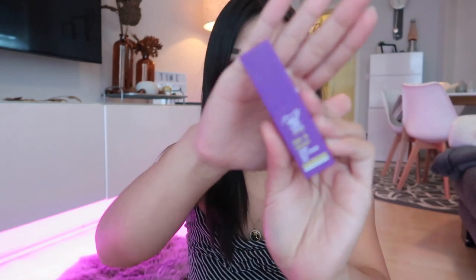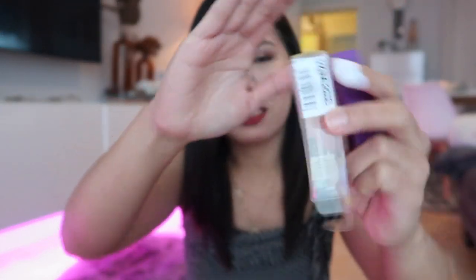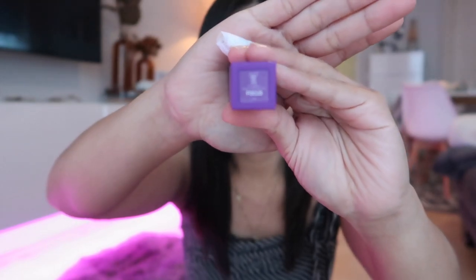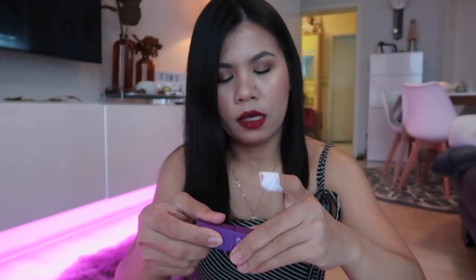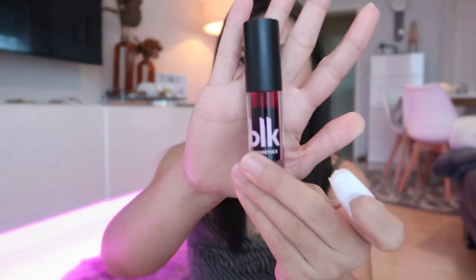The next item from Happy Skin is their Kiss and Bloom Water Lip and Cheek Tint. This one is 299 pesos. I got the shade 'Focus.' Here's the swatch. And then I also have a product from PLC Cosmetics.